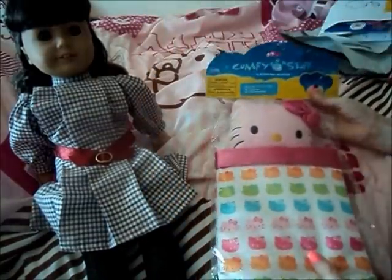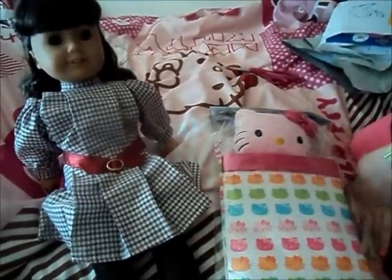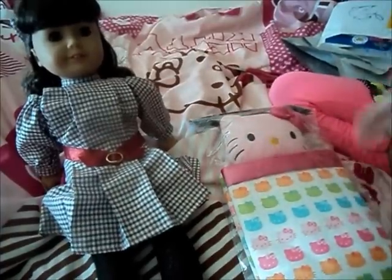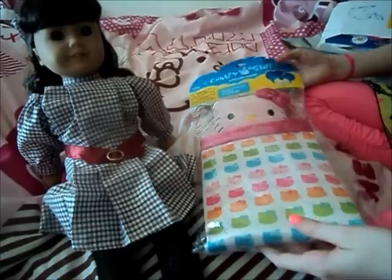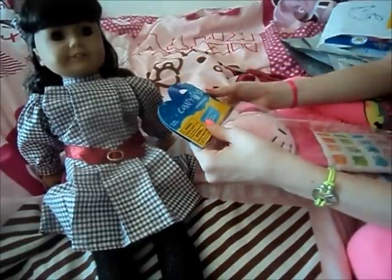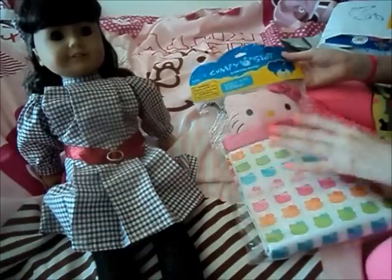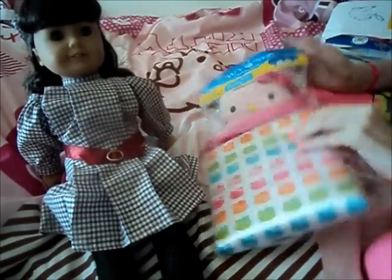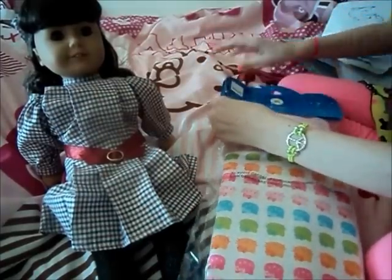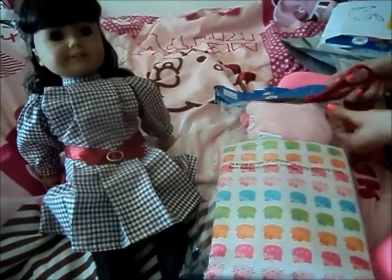Oh my goodness, look at this! It's the little bedding set I got for my dolls. In here it has one comforter and one decorator pillow, and it's Hello Kitty because I love Hello Kitty. I got this for Julie — I think it's going to be for Julie, I'm not quite sure yet, but I'm going to open it because I'm just so excited.